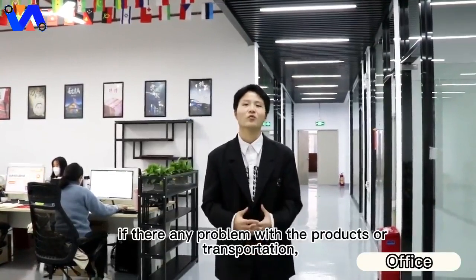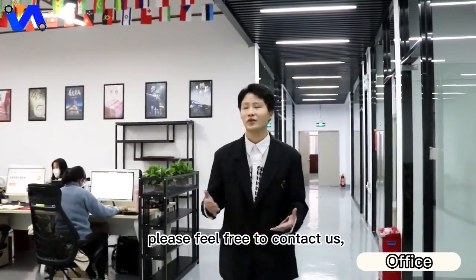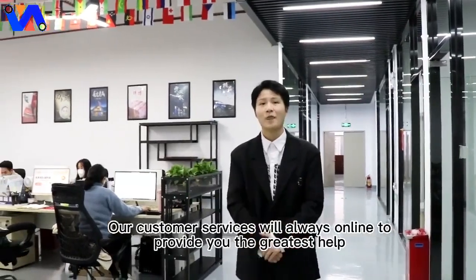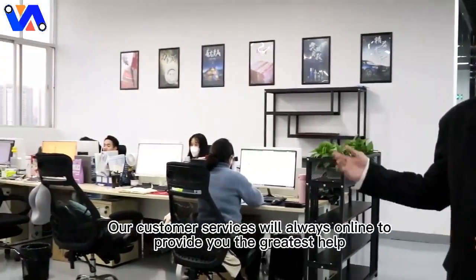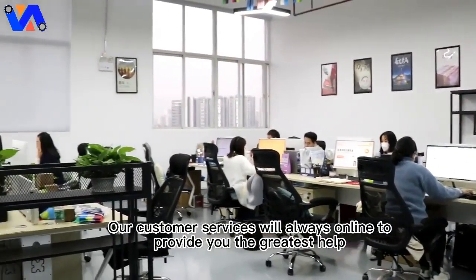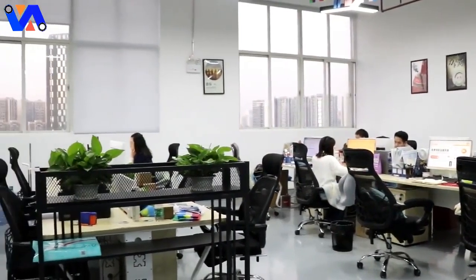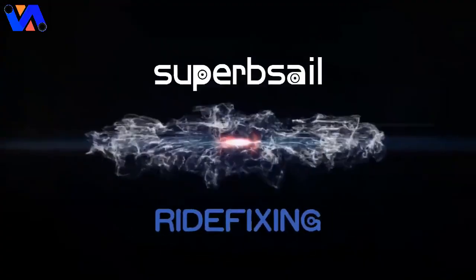If there are any problems with the products or transportation, please feel free to contact us. Our customer service will always be online to provide you the greatest help. Thank you for your time.